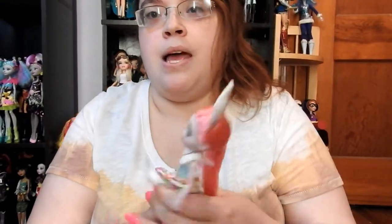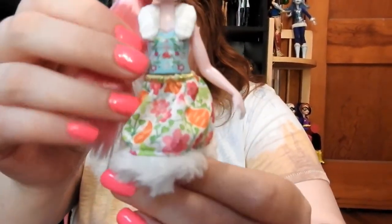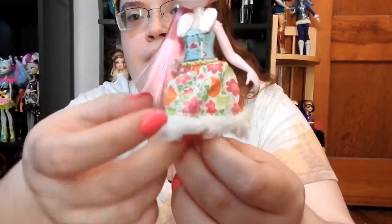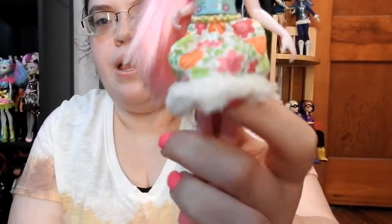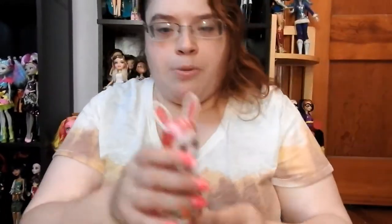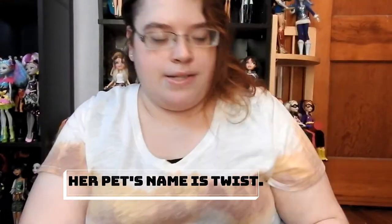Here is Brie Bunny. She has pink hair with blue eyes. She has a little white fluffy tail in the back. Her skirt has different colored flowers and carrots on it with white fluff. Her shoes are really adorable. Her little pet also has white fluff.